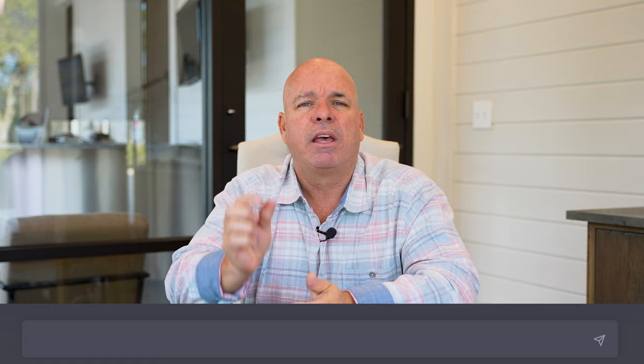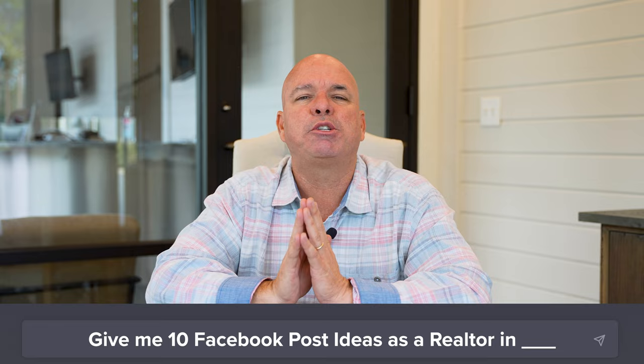A lot of agents say, I know I should post more on social media, I'm just not sure exactly what to post. So number one: just go in and ask the question, simply type in 'give me 10 Instagram post ideas as a realtor in your city.' Not all of them are going to be perfect, but it's going to give you as much as you ask for and really get your creative juices flowing. You may see five or six that you can immediately use to start creating content.